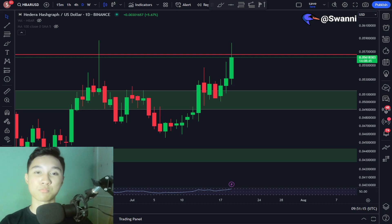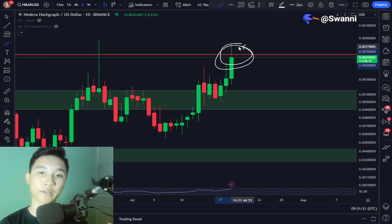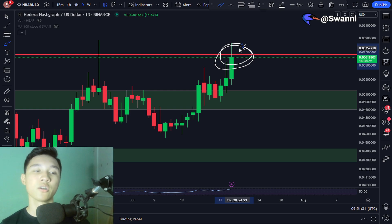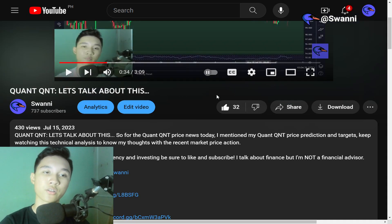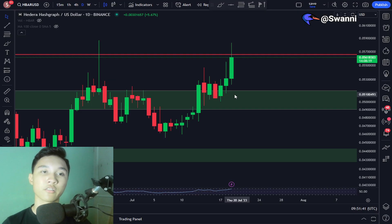Right now, the Hedera HBAR price is currently attempting to break out of a very critical level in the daily timeframe. In today's video, we're going to be going on a deep dive for the Hedera HBAR price action. I'll reveal my current expectations and also the important levels to account for. If you guys enjoy the video, don't forget to smash like and subscribe.